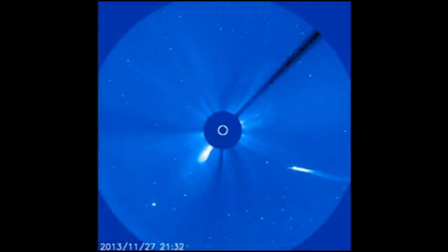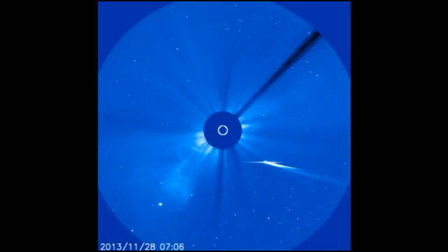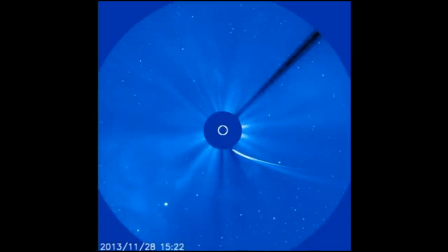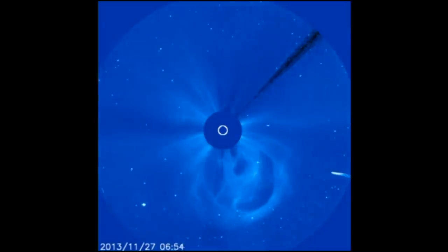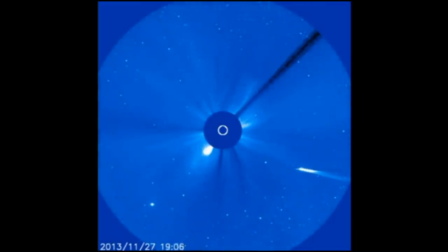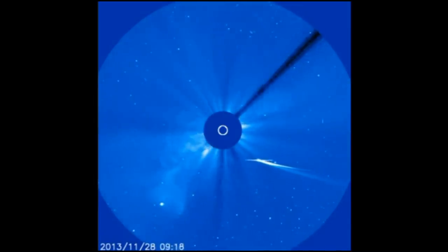Looking back at November 28, 2013, as Comet ISON was approaching the Sun — many people thought it was going to hit the Sun. We waited until it appeared out the other side and had disintegrated into what we call a meteor shower, probably the only recording of how a meteor shower forms. Notice also the electrical connection between the Sun and the comet — they're opposite polarities, it's an electric universe.